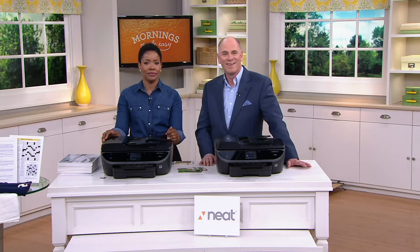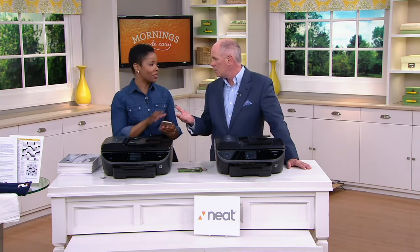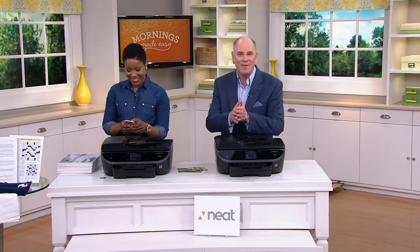Thank you so much, Tracy. Appreciate your phone call — have a wonderful day in Georgia. Amazing piece of equipment. This thing does kind of everything — print your photos. It's everything. I want to give you a sneak peek before we jump into the Today's Special Value. Coming up, Dan and I will—